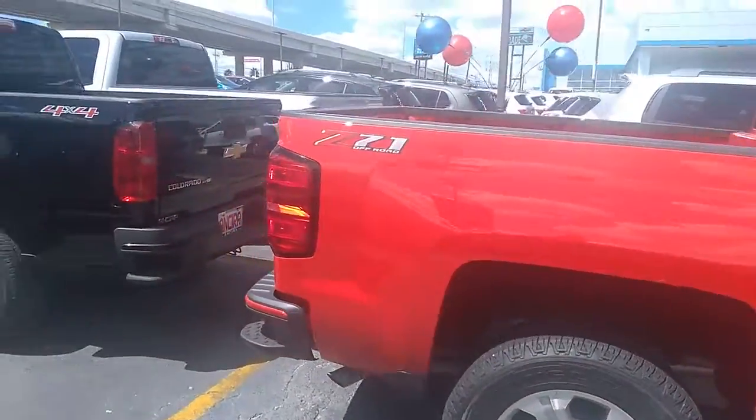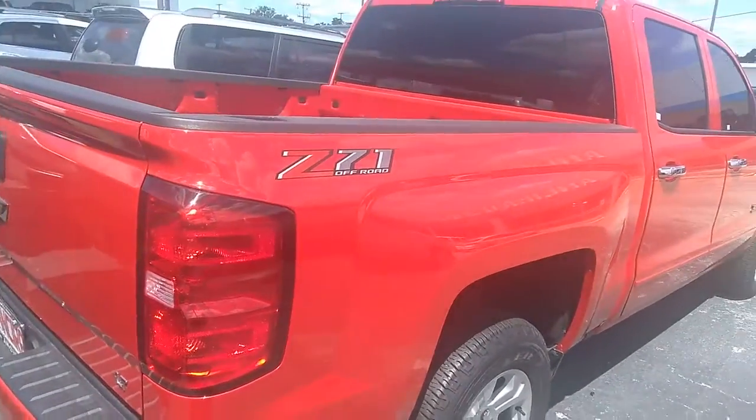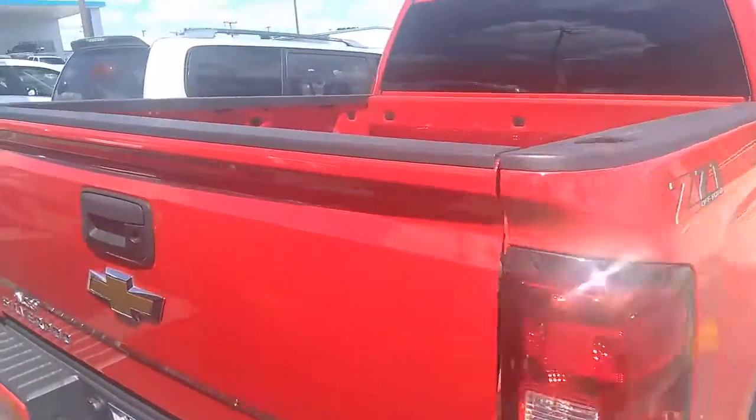It's a Z71 model. This vehicle is priced to sell. We have excellent financing here at Anserra Witten Chevrolet.